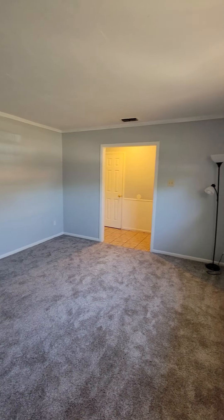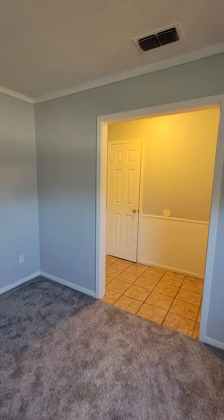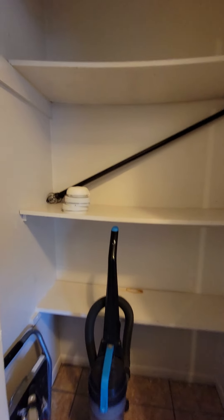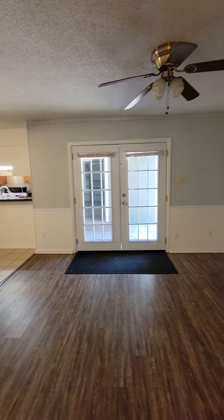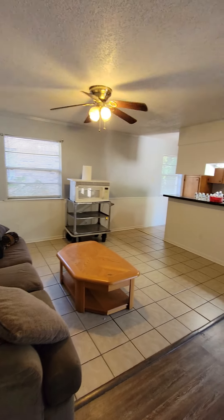You could use this as anything — could use it as an office, a study, a game room. It's not considered a bedroom, but there is a closet here. Then you have the living room, dining area, and kitchen.